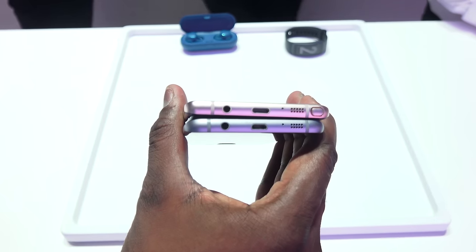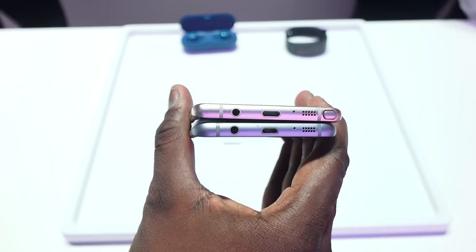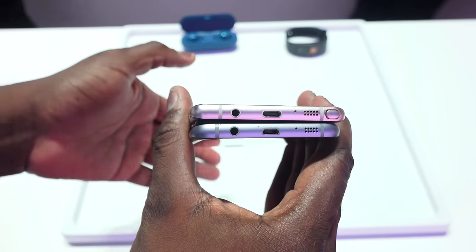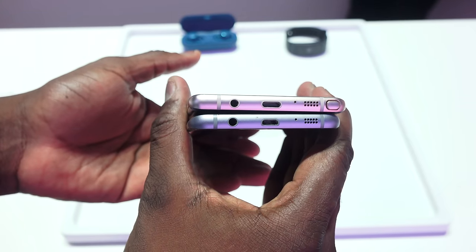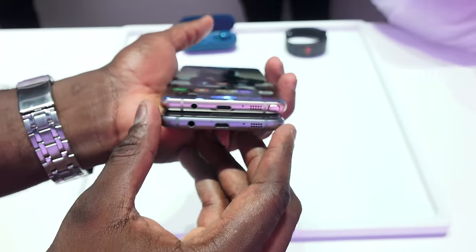There's also a difference between the connectors. The Note 7 has moved up to a USB Type-C port with fast charging, as well as wireless charging built-in, while the Galaxy S7 Edge is still using a micro USB charging port.